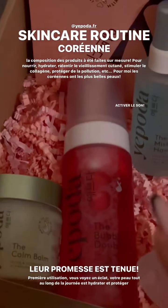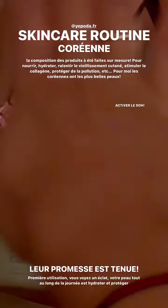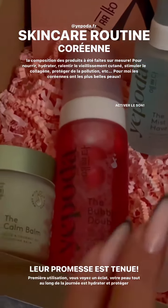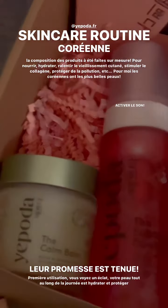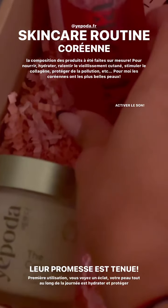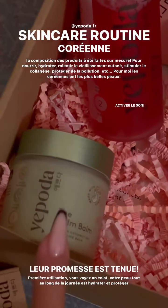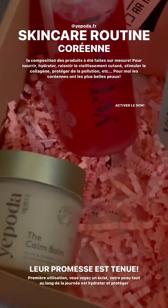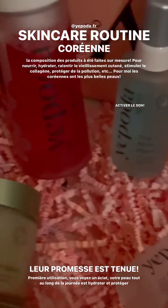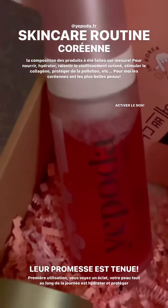Les gars, je suis trop contente. J'ai reçu mon colis de chez Yipoda. Je n'avais plus du tout de produits. Sachez que tous ces produits-là, c'est une routine. Vous savez que j'adore les produits, j'adore tout ce qui est skin care, etc. Et Yipoda, pourquoi j'aime trop Yipoda ? Parce que c'est une marque coréenne. Vous avez tous les produits que les femmes de Corée utilisent. Et on ne va pas se mentir, les meilleurs teints, les meilleures peaux, c'est celle des Coréens.